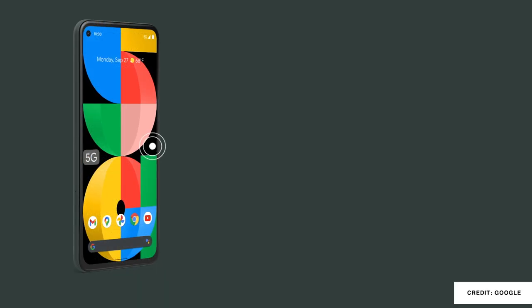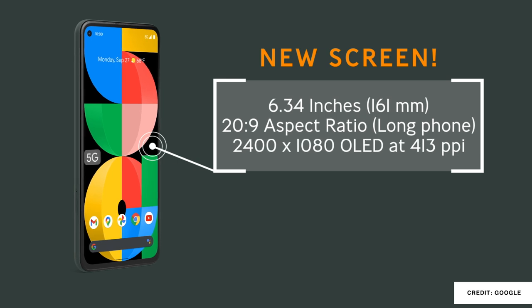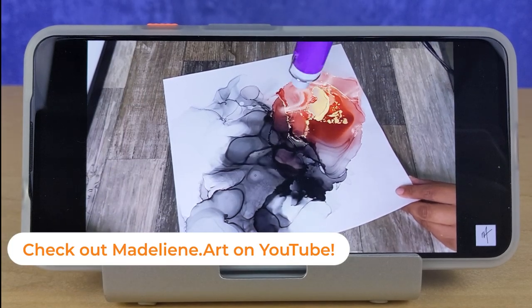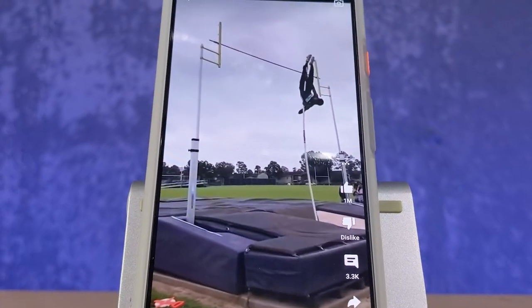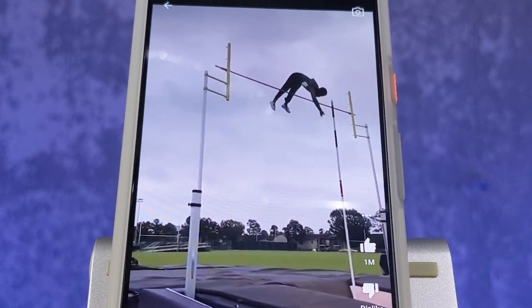The screen size has been increased to 6.34 inches and the ratio is now a full 20:9. This gives it a pixels per inch of 413, which is the same as last year's model, but the resolution is 2400 by 1080 on its full HD+ OLED screen.